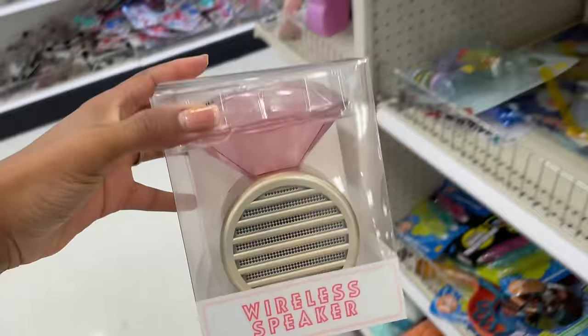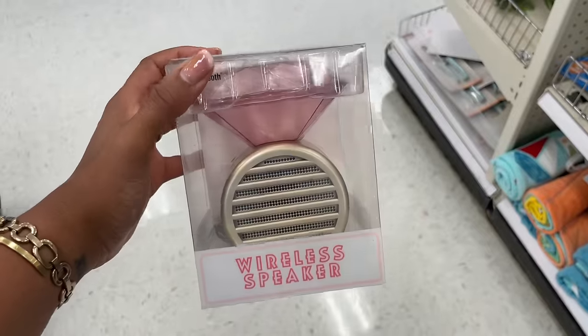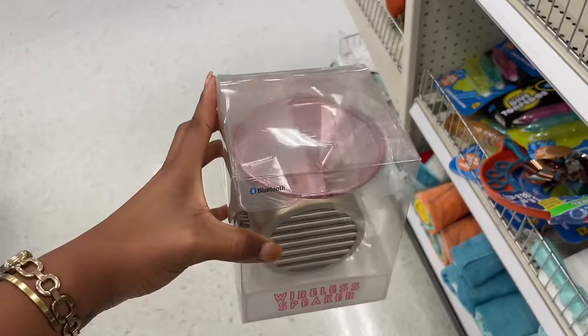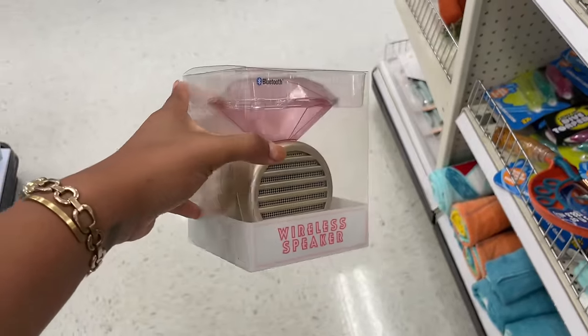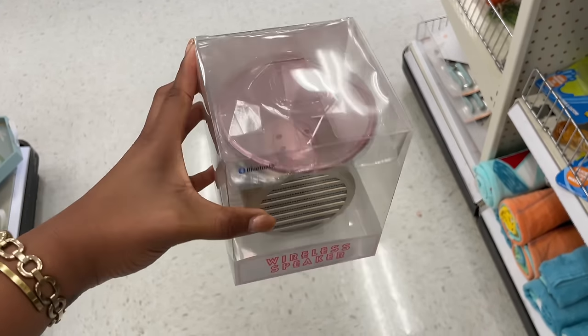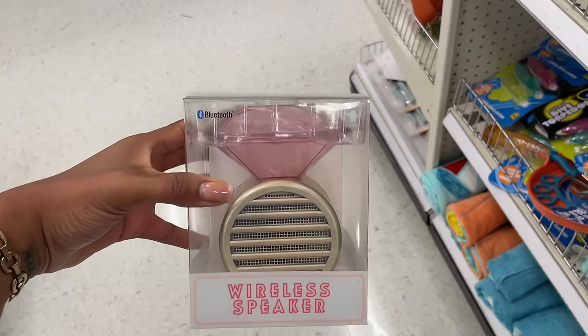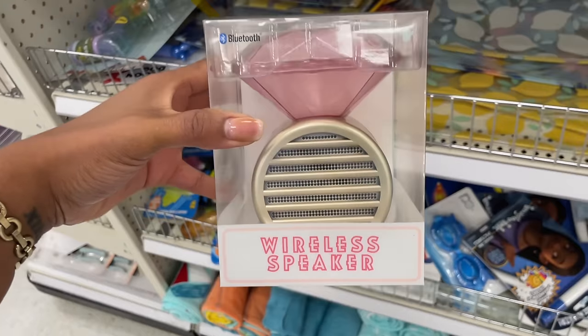Here we have a gigantic ring — so cool! You could like propose to somebody and give them this. This would also be cute to give out to your wedding party at a bachelorette party or something like that. So cute, I love this idea — five bucks.